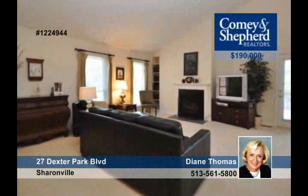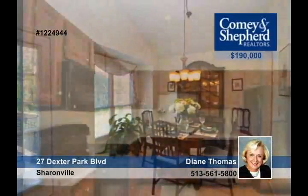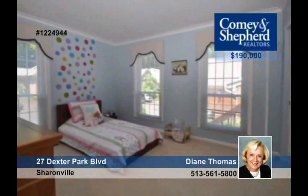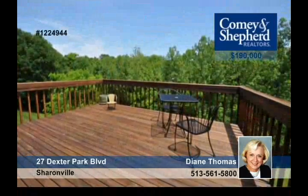Rarely do you see a spacious and open condo like this one. This home offers single-floor living with three bedrooms and three baths, updated appliances, and a new roof, windows, and carpet. The motivated seller is making it easy to move into this owner-ready home. A home warranty is included. Call Diane today.